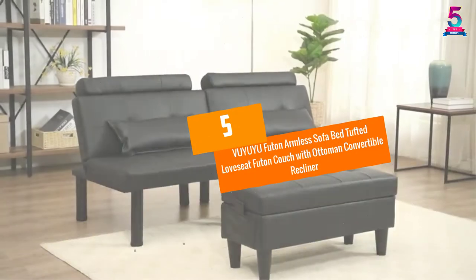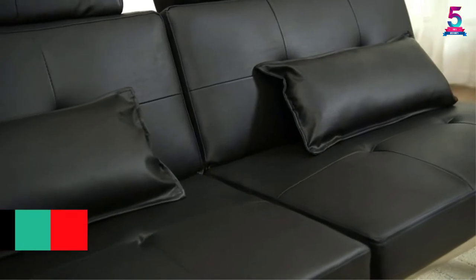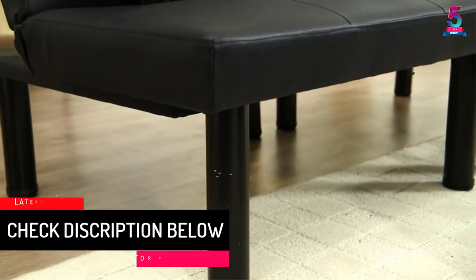At number 5, the VUYUYU Futon Armless Sofa Bed Tufted Loveseat Futon Couch with Ottoman Convertible Recliner.